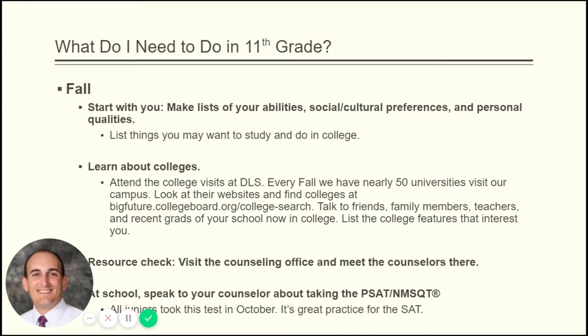I can't stress it enough — attend those college visits at De La Salle. We had almost 50 last year, and admissions reps come into our school throughout the year so there are at least 50 schools visiting our campus. You don't even have to leave the building — just show up to the presentation or the table in the commons and have a conversation with the admissions rep. Visit the counseling office; we are a resource, and we're here to provide information, so please visit with your counselors and make sure you're having those conversations about colleges.